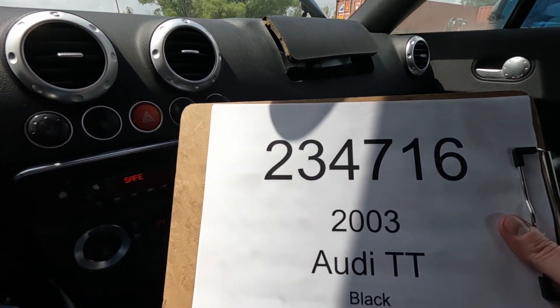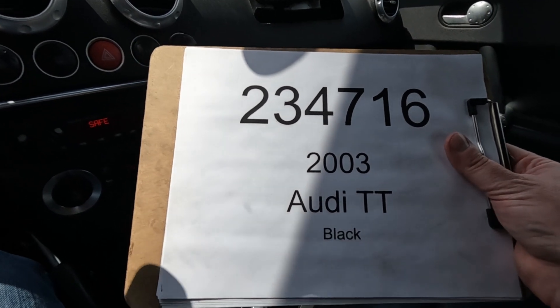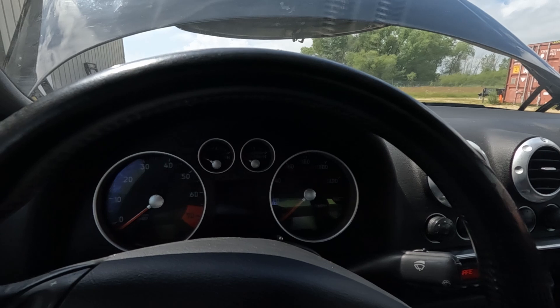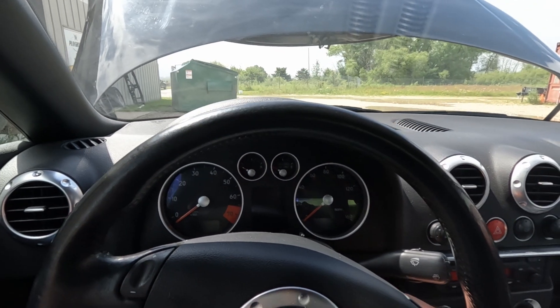Car number 234-716-2003 Audi TT, convertible in black. Parts will be available on our website, www.playgroundpar.com, or our eBay store, Playground Power.